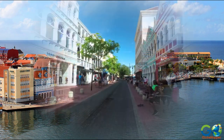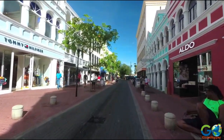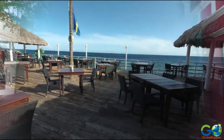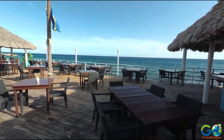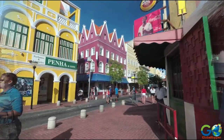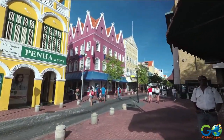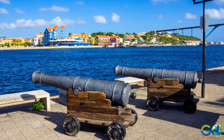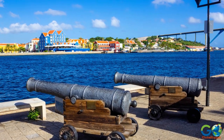A leisurely stroll around Curaçao's capital city of Willemstad is delightful. Visitors will find numerous shopping and dining opportunities with boutique stores and waterside cafes. The city is a rainbow of colour and buildings feature awnings and decorative window shutters. Snapping photos here will certainly keep you busy.